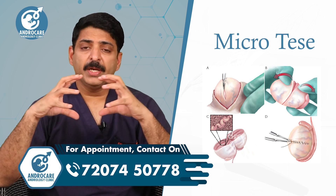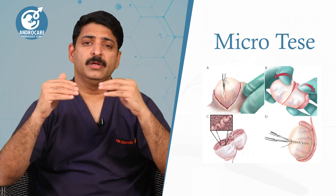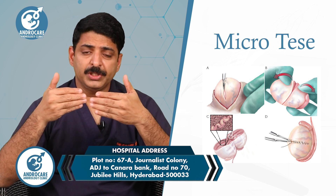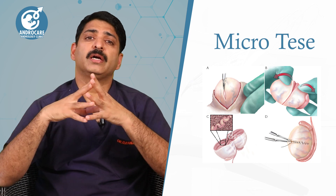We perform the testicular biopsy under general anesthesia. We use a microscope — this is an advanced surgical operating microscope with a minimum of 25 to 30x magnification. This micro-TESA procedure is not done in just any case.